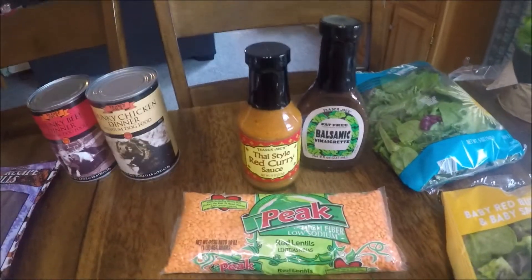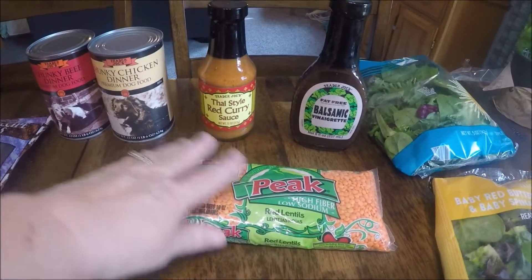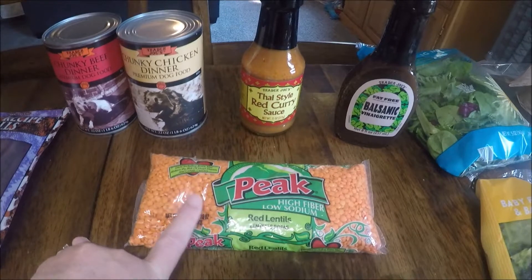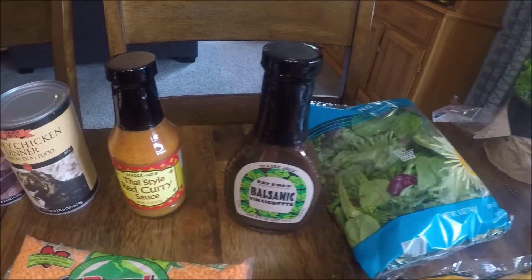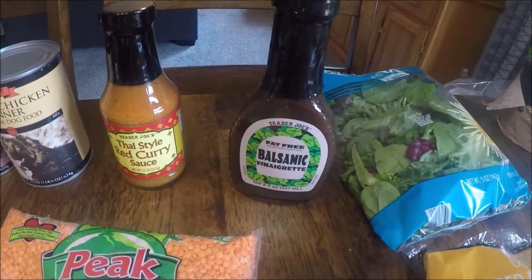A child requested I make some Indian food, so I got this Thai spice red curry sauce and some red lentils. If and when I make it, I'll maybe include a recipe or do a video on that because it's very yummy.